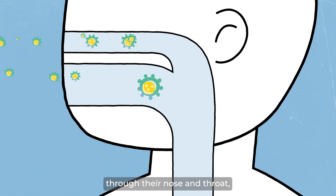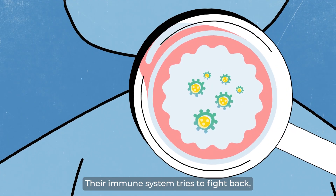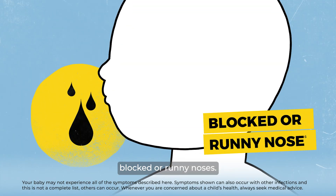RSV infects babies through their nose and throat, where it multiplies. Their immune system tries to fight back, leading to mucus and inflammation, which is often why babies get blocked or runny noses.